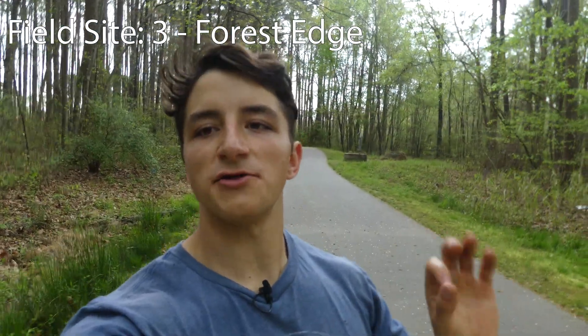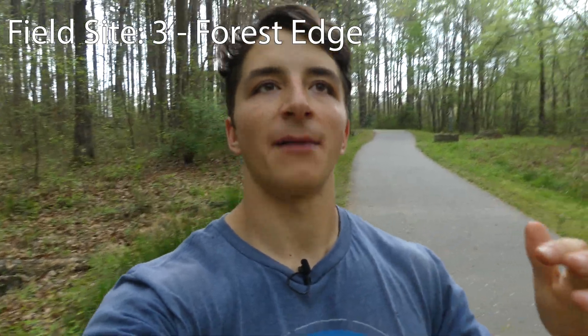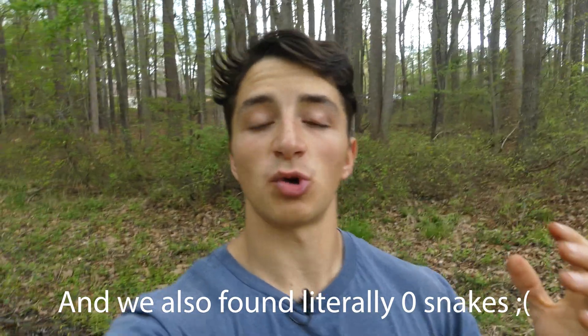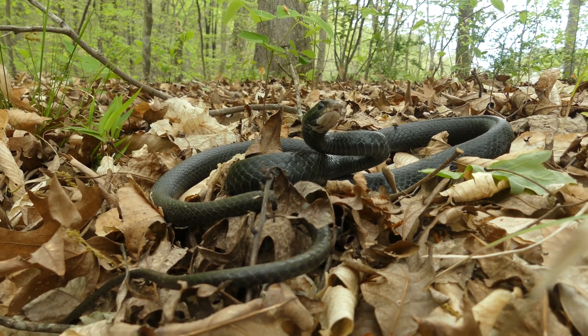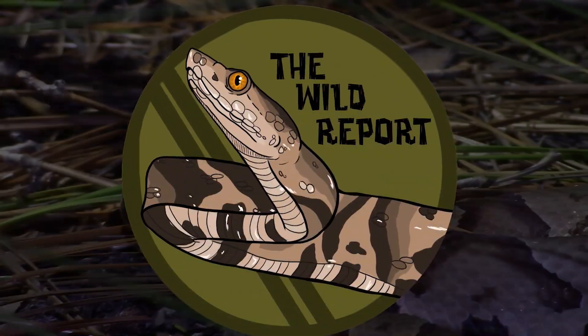We've got a severe thunderstorm rolling in and we're under a tornado watch, so I've gone ahead and paused the timer — I think that might be my cue to take shelter for today. The survey was almost over anyway, so there's no real problem as far as data collection. Thank you so much for joining me on today's field survey. I really hope you enjoyed learning a little more about my research project and some of the snakes we found, which were all racers but still pretty cool. Thanks so much for watching and keep adventuring everywhere. This is Ben Zeno of The Wild Report, signing out.